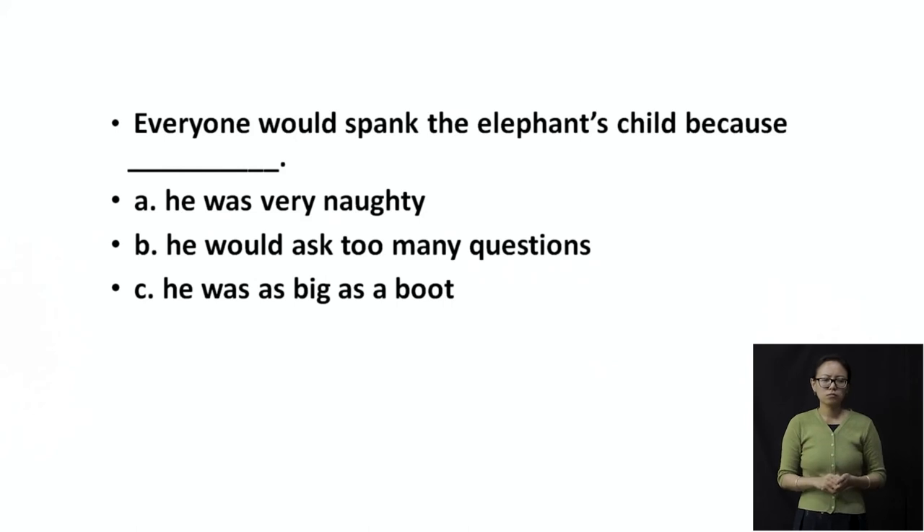Everyone would spank the elephant's child. Now 'spank' is when you are being hit or slapped — a little nudge on your back by your parent. That is called spanking. So the baby elephant was spanked. Why? Was it because he was very naughty, he was asking too many questions, or he was as big as a boot? Think about why he was being spanked and why the parents did not respond.